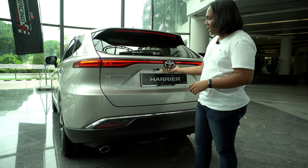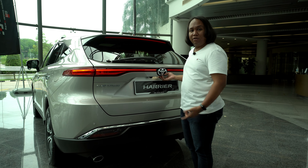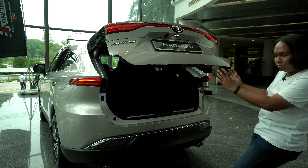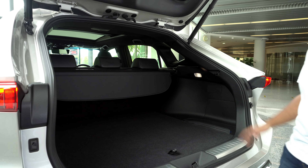Let's take a look at the boot, which has a kick-to-open function. Once you get the boot open, you realize there is quite a lot of space back here. The opening is nice and wide, there is almost no load lip, and there are nice little scuff plates to protect the boot. Height is a little bit restricted due to that sloping roofline, but otherwise it's a pretty nice big boot.